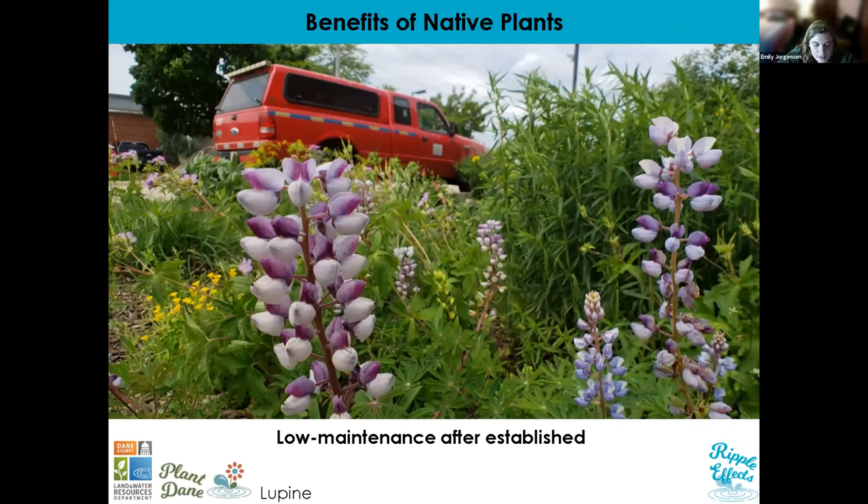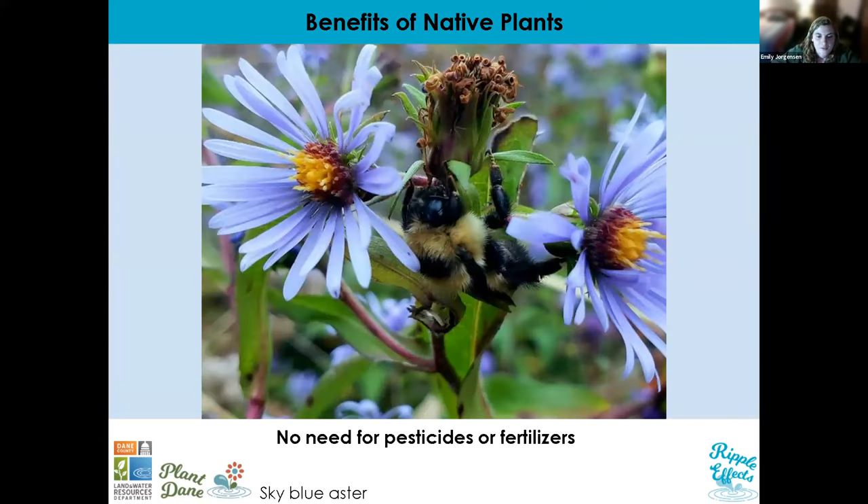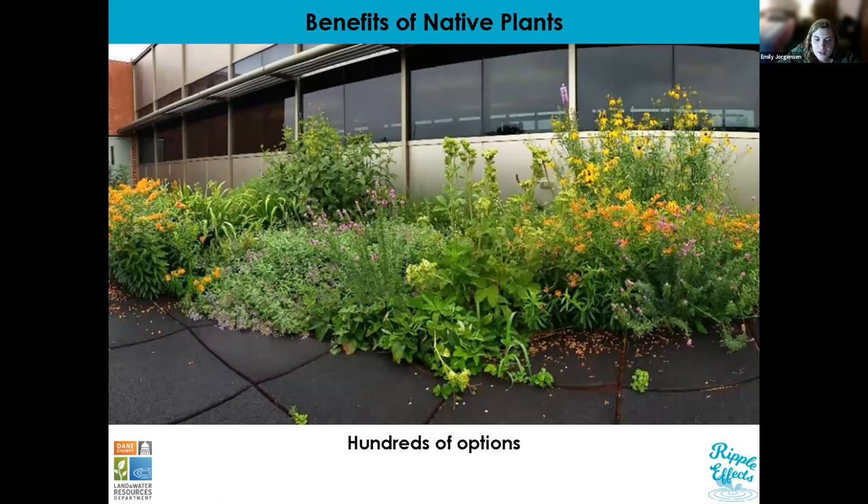Stormwater benefits aside, native plants are also great in a lot of other ways. They can be quite low maintenance after they're established, especially if you plan different levels of growth with ground covers and plants that work well together — they can really out-compete weeds and lead to a low-maintenance planting in the future. Newly planted plugs may require a little watering in the first year, but after they're established they're usually fine without extra irrigation. There's no need for pesticides or fertilizers; in fact, many native plants actually thrive on nutrient-poor soil.